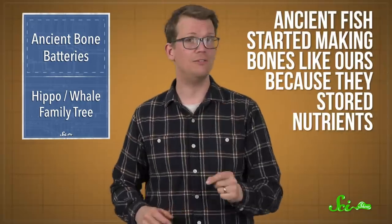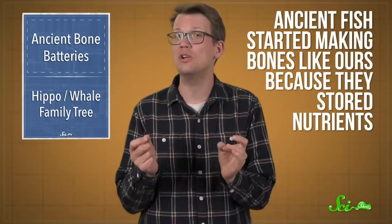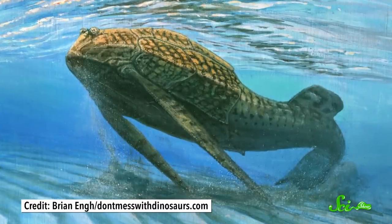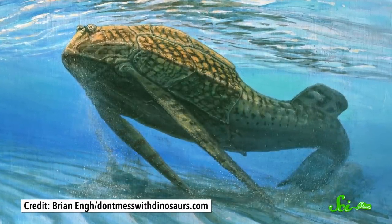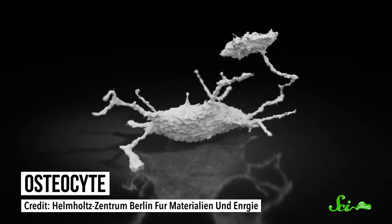New research published in the journal Science Advances offers some pretty solid support to one idea: that ancient fish started making bones like ours because they stored nutrients. The team got that intel using super cool tech that lets us get a more up-close-and-personal look at fossil fish bones than ever before. More than 400 million years ago, in the Silurian Period, ancient jawless fishes evolved bones containing bone cells called osteocytes.